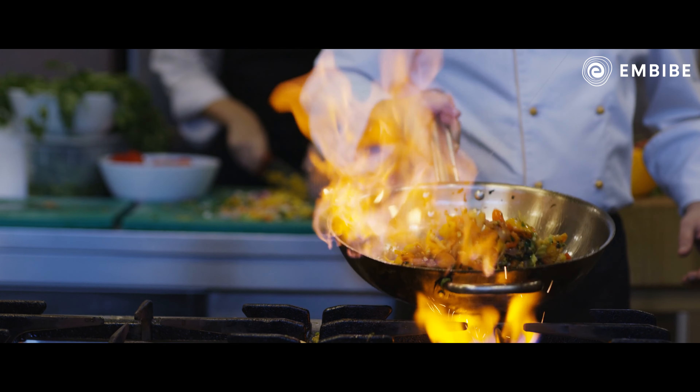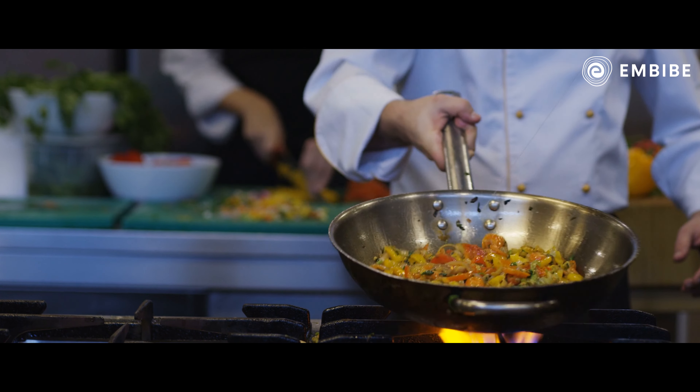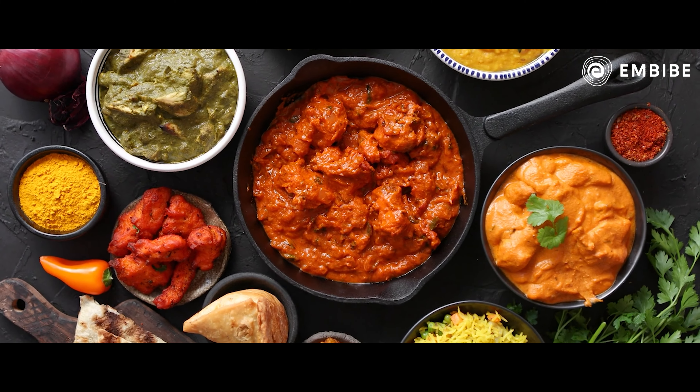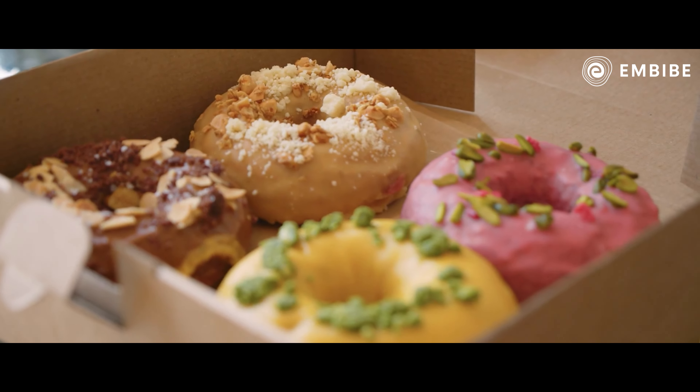One of the best and most fascinating inventions humans have ever made is cooking. It is a skill set unique to humans. There are tens of thousands of recipes from all over the world and each recipe has keen instructions to make a dish awesome. Of all the recipes created by humans, donuts are the most lip-smacking, in my opinion.